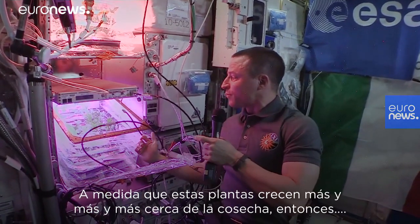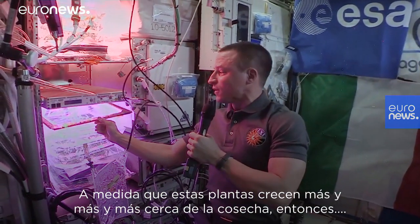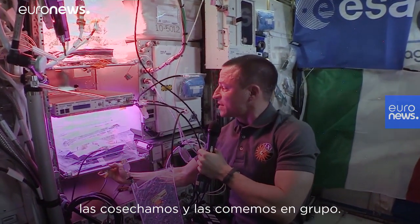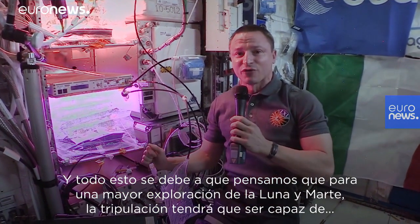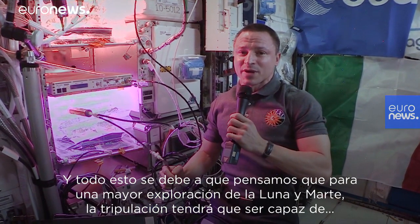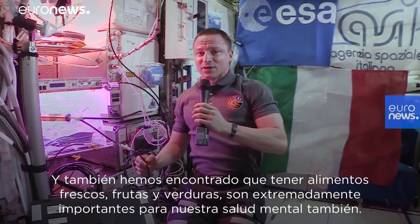As these plants grow bigger and closer to harvest, we harvest them and eat them as a crew. All this is because we think that for further exploration to the Moon and Mars, the crew will need to be able to grow and produce their own food on board to sustain them.